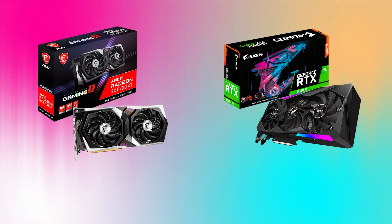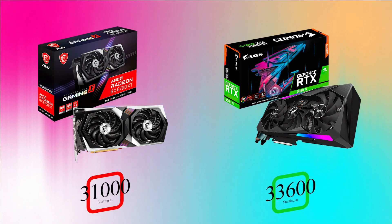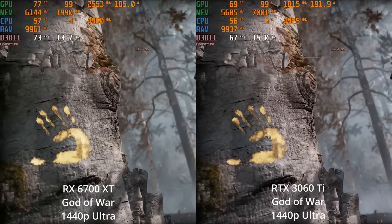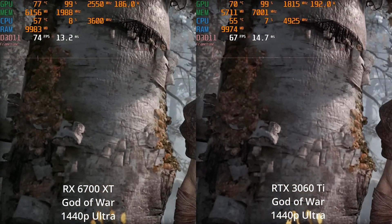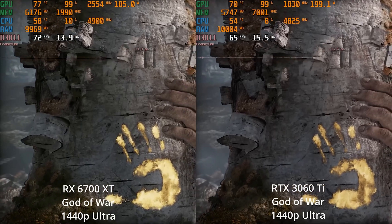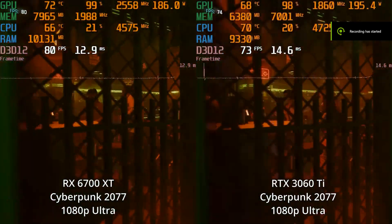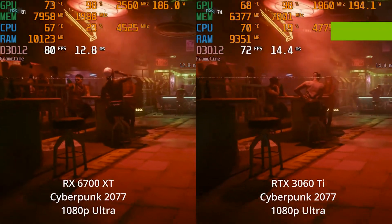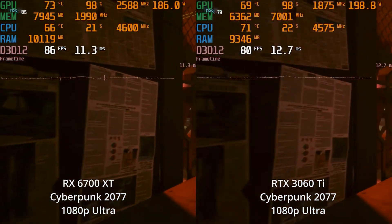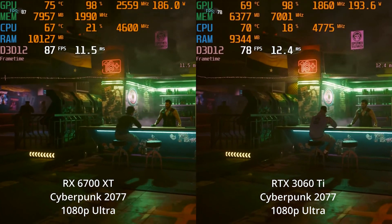For the next comparison, RX 6700 XT versus RTX 3060 Ti. The RX 6700 XT is 31,000 rupees and the RTX 3060 Ti is 33,600 rupees. In God of War at 1440p ultra settings, the RX 6700 XT is around 72 fps and the RTX 3060 Ti is around 66 fps — about 10% lower for the RTX 3060 Ti. In Cyberpunk 2077 at 1080p ultra, the RX 6700 XT gets 84 fps and the RTX 3060 Ti gets 77 fps — again around 10% lower performance for the RTX 3060 Ti.